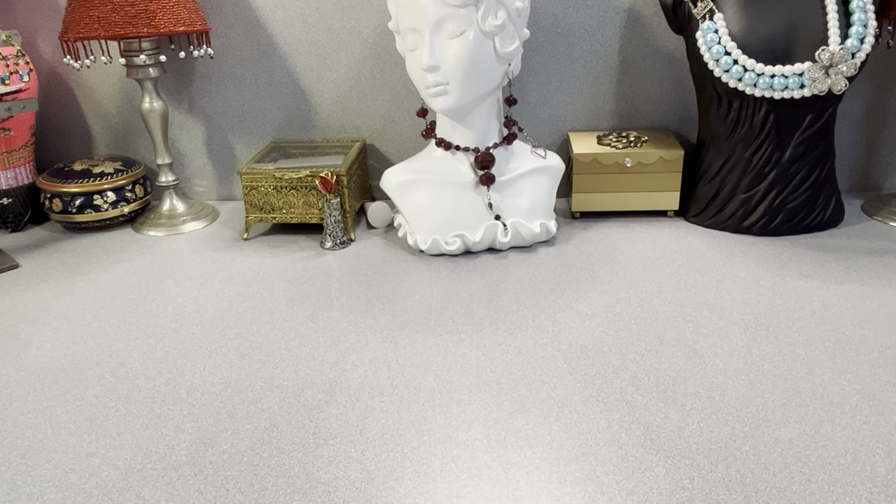Good evening, everybody. It's Anna and I'm back to show another jewelry haul. This is my Saturday jewelry haul. I do one every Saturday and every Wednesday. I sell from these jewelry hauls, so if you see anything you're interested in purchasing, please email me at vintagejewelrygalore at yahoo.com. My email is always down in the description section underneath my video as well as my sales schedule.